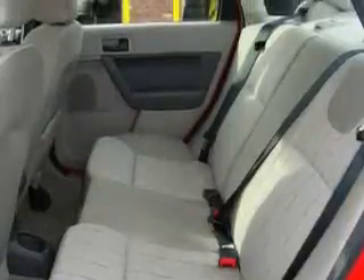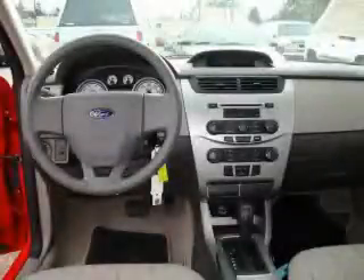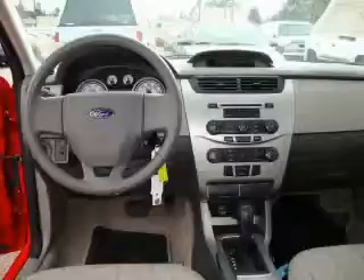It features a 2.0-liter four-cylinder engine and an automatic transmission. This car won't last long at this price. Call and arrange a test drive now.